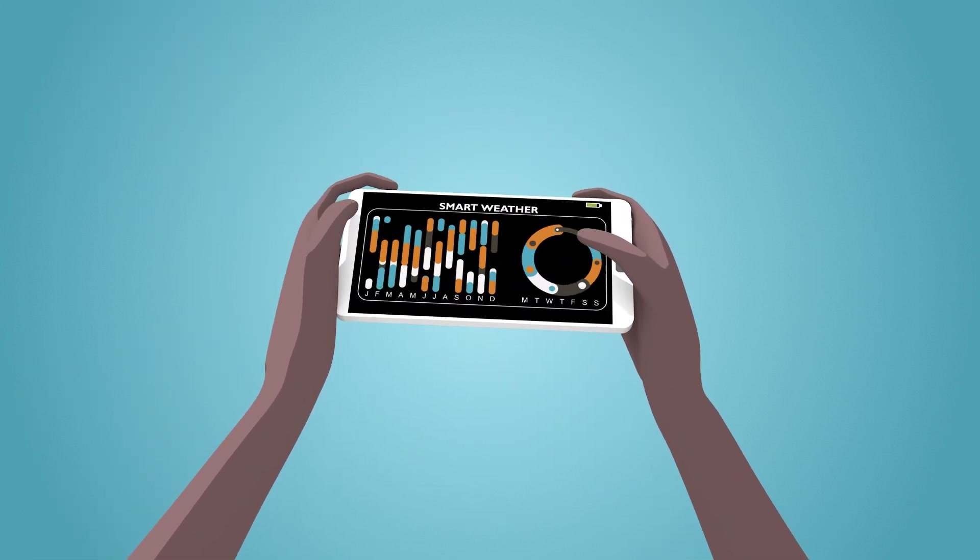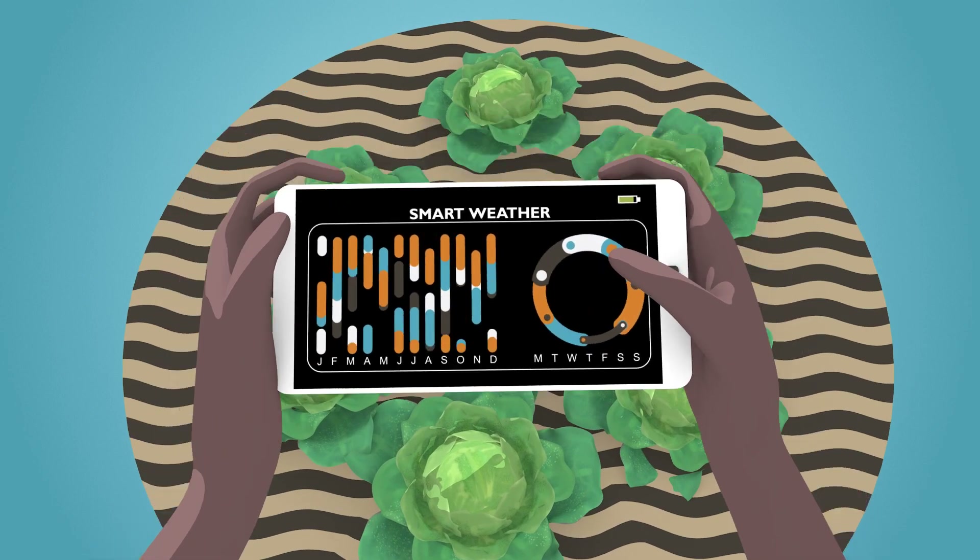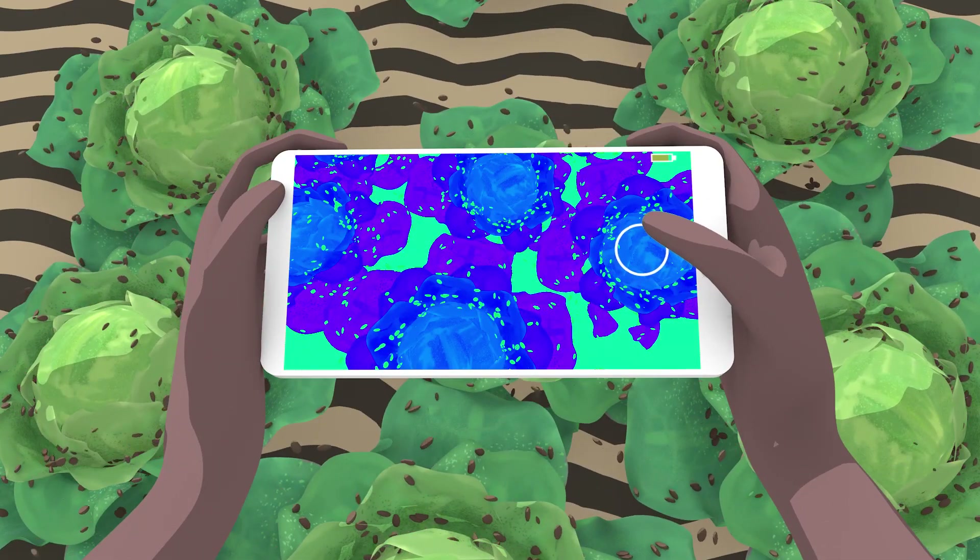But smart use of data can change this status quo. Data and technology can solve constraints that many farmers face.